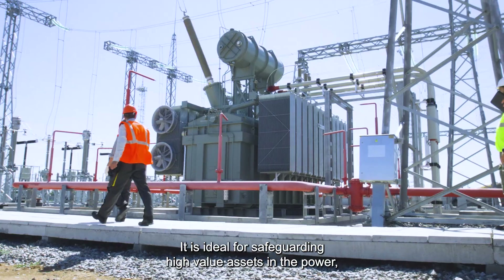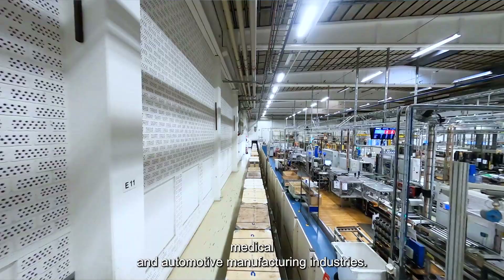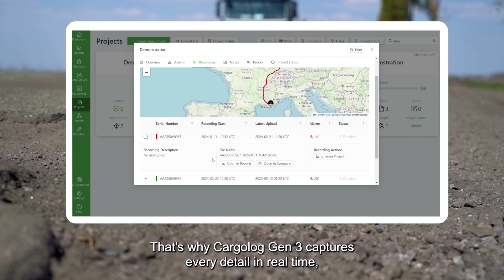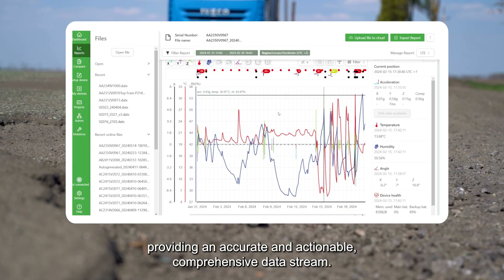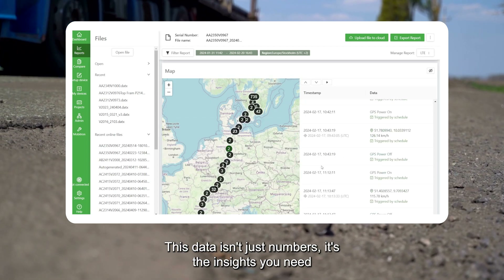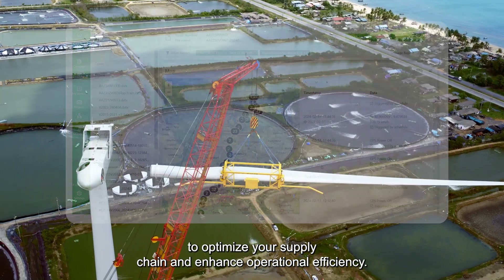It is ideal for safeguarding high-value assets in the power, medical, and automotive manufacturing industries. Data drives decisions. That's why Cargolog Gen3 captures every detail in real-time, providing an accurate and actionable comprehensive data stream. This data isn't just numbers — it's the insights you need to optimize your supply chain and enhance operational efficiency.